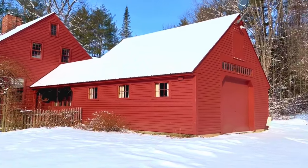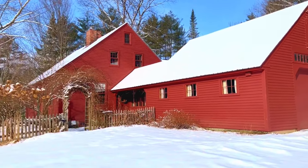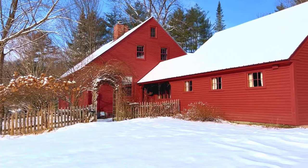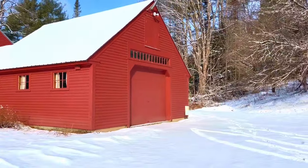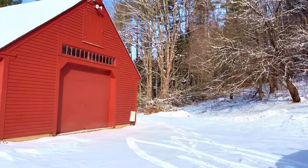Hi, this is Marcy from Century 21 Farm and Forest, and we're at 285 Appleton Perry Drive in Reigay. Beautiful, snowy, sunny morning.